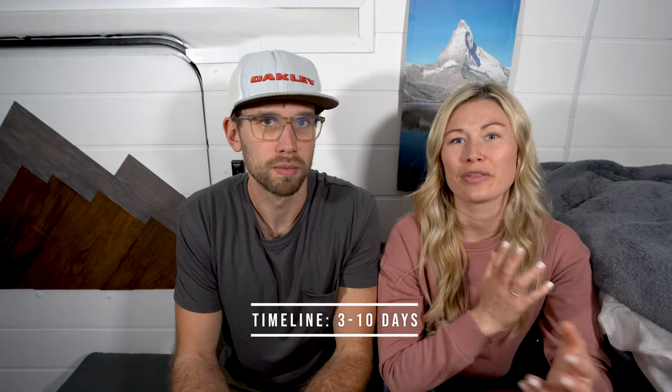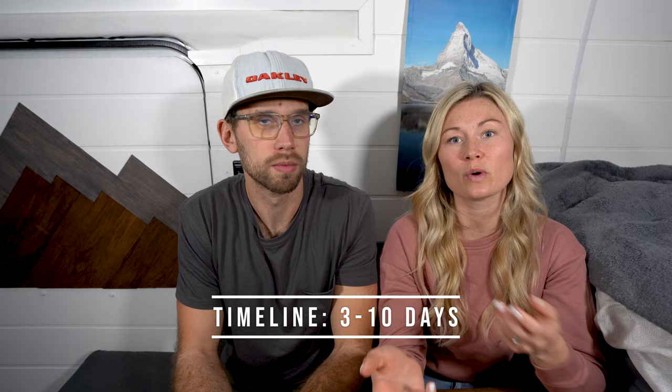In terms of time frame, three to ten days really — it depends what you want to do. We spent six days surfing, beach hopping, and just bumming around in our camper van loving life. The Algarve is awesome — we could have spent weeks upon weeks hanging out there for sure.